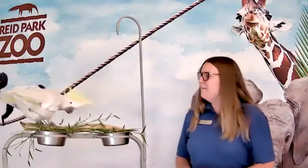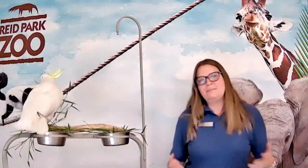With me I have Kaniki, a sulfur-crested cockatoo, and he's here to help me explain why the Earth is so important and why we should work to protect it. We have a very fun day ahead of us.